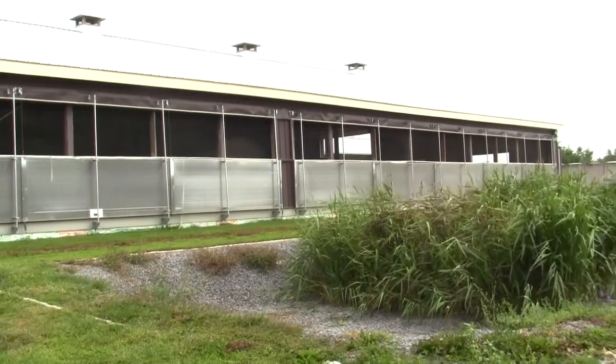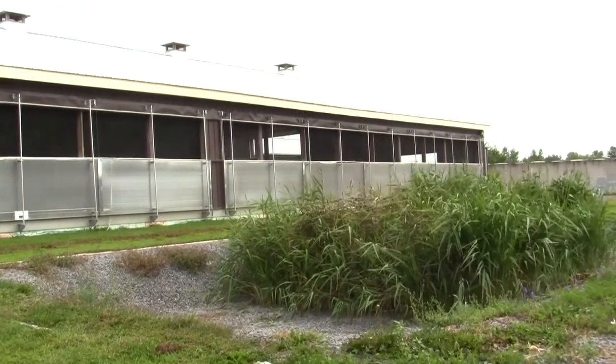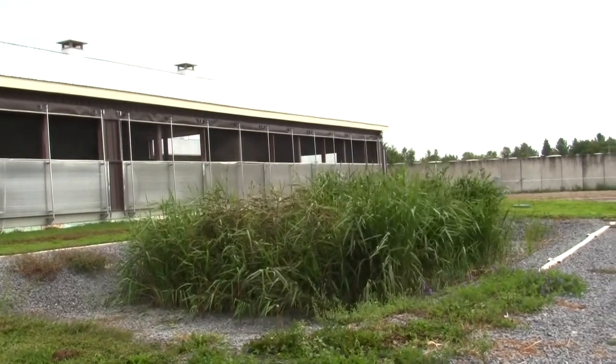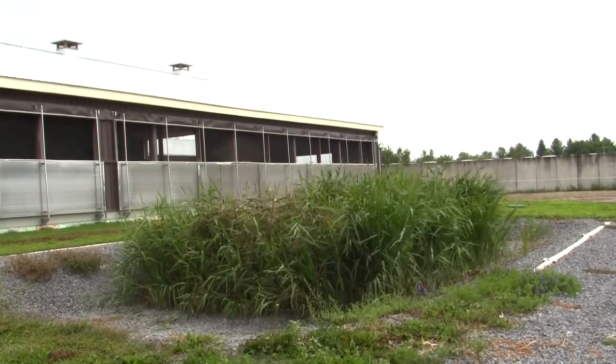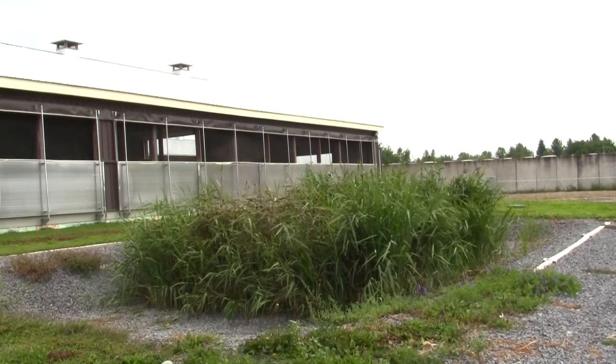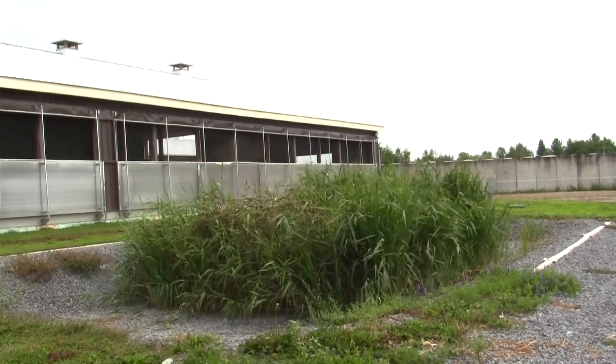The subsurface flow wetland at the Campus Alfred dairy barn has shown to be effective at removing organic matter from milk hose washwaters prior to discharge. Evaluation of the wetland performance is ongoing. The system serves as an efficient and cost-effective treatment option for dairy farms in treating milk hose washwaters.